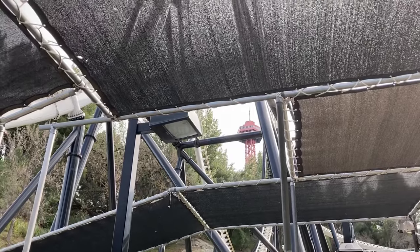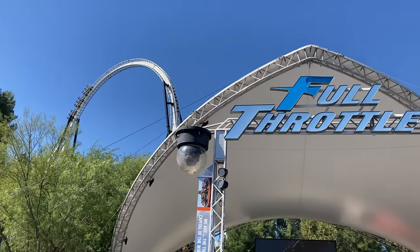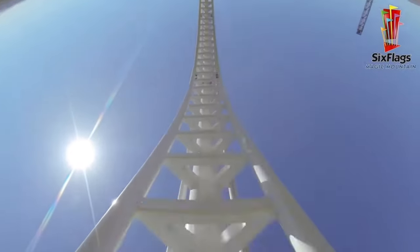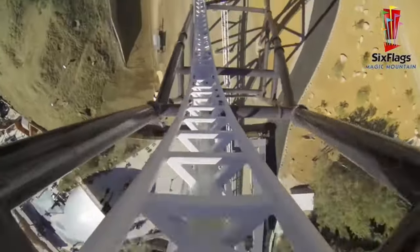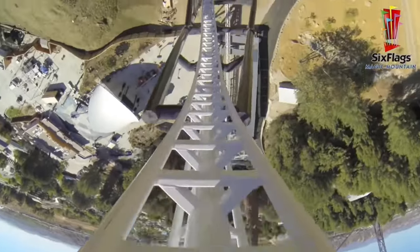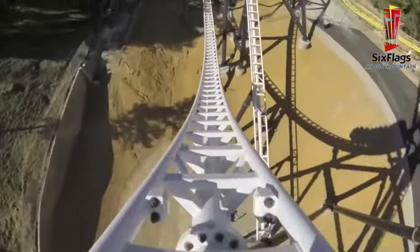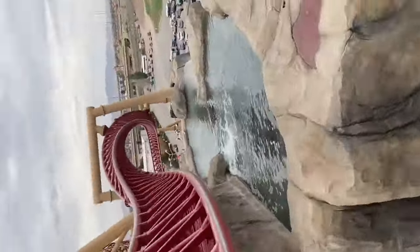After that, you pull up into a gigantic vertical loop. This is the tallest loop outside of China, and I'm not going to fly across the world for one that's slightly bigger, so as far as I'm concerned, this is the tallest. But that isn't the reason why this element is good. The train crawls over the top of the loop, and it feels like it's going to roll back every time, which results in incredible hang time — hang time that rivals the lagoon roll, and that is saying something.